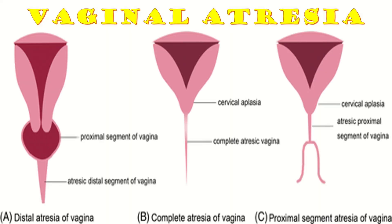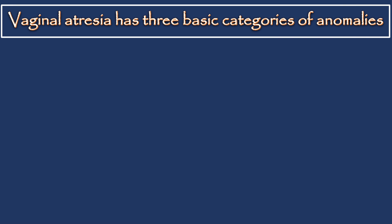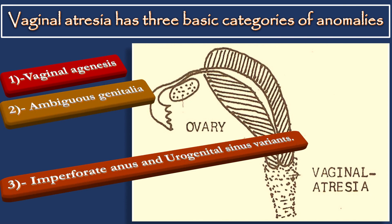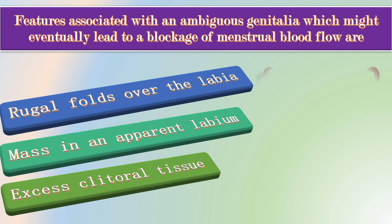Vaginal atresia is another congenital defect which results in uterovaginal outflow tract obstruction. It occurs when the caudal portion of the vagina fails to form and is replaced with fibrous tissue only. Vaginal atresia has three basic categories of anomalies, which include vaginal agenesis, ambiguous genitalia, and imperforate anus or uterovaginal sinus variants. The features associated with ambiguous genitalia that might lead to blockage of menstrual blood flow include rugal folds over the labia, a mass in an apparent labium, and excess clitoral tissue.